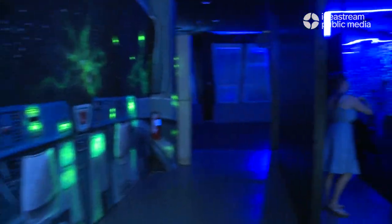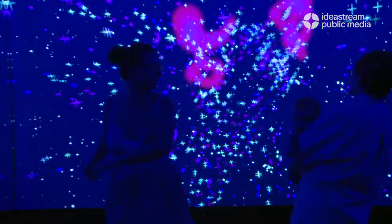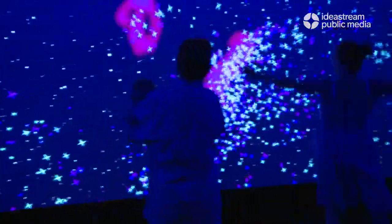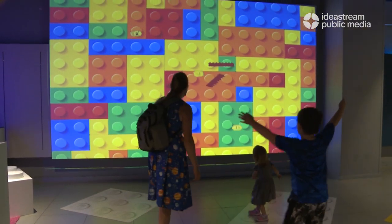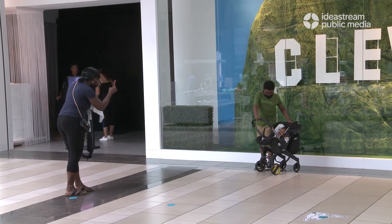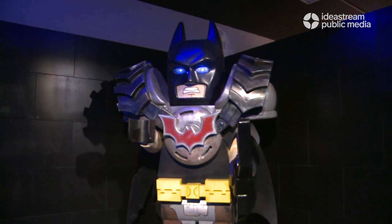The 17,000-square-foot space includes a star-filled infinity room, selfie stations, and several motion-tracking spaces that allow you to play with games like virtual Lego building blocks and a giant Lightbrite board. Everything is custom-built. The Cleveland sign out front, for instance — we built that radio tower, just took rods and bent them into shape, made it out of foam, created the hillscape we wanted. Everything from that point on was custom-built. There's nothing in here that we bought from a catalog. 100% built from the three of us by hand.